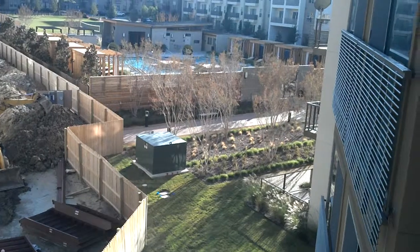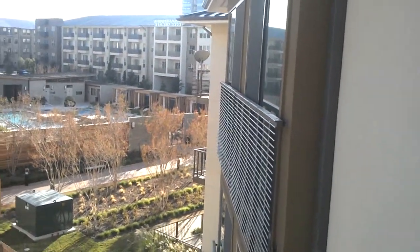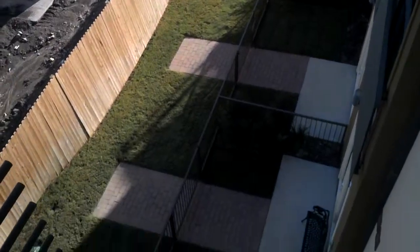You're close enough to see the activity, yet you have a few apartments separating you from the pool so you're not necessarily going to have to worry about all the noise. And you can see a lot of the nice green landscaping down below.